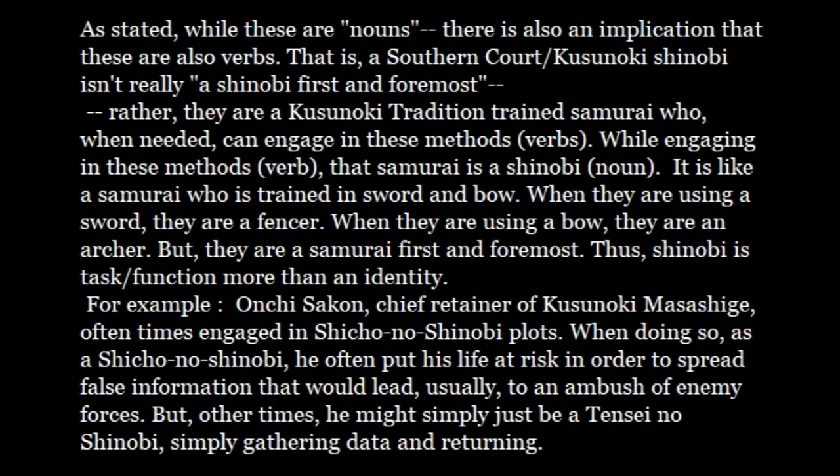These are nouns, but there's also the implication that they're verbs. The Southern Court or the Kusunoki Shinobi isn't really a Shinobi first and foremost — what they are is a Kusunoki-tradition trained samurai who, when needed, can engage in these actions (the verb). While engaging in these methods, that samurai is a Shinobi (the noun). It's like a samurai trained in sword and bow: when using a sword they are a fencer, when using a bow they are an archer, but they are a samurai first and foremost. Thus Shinobi is a task or a function more than it is an identity.